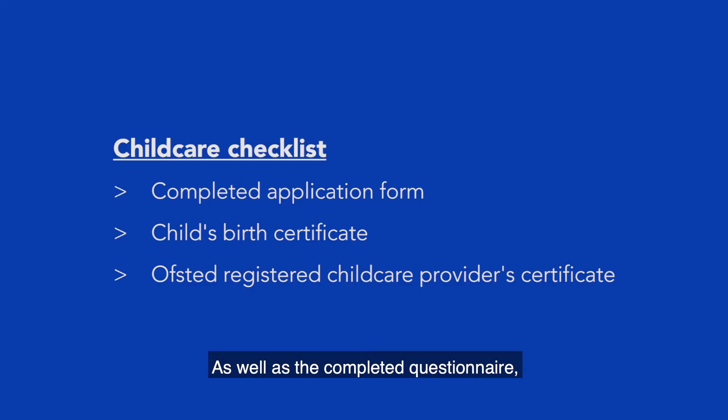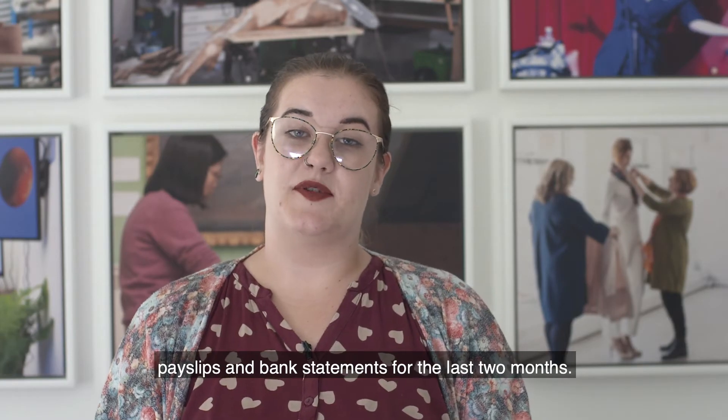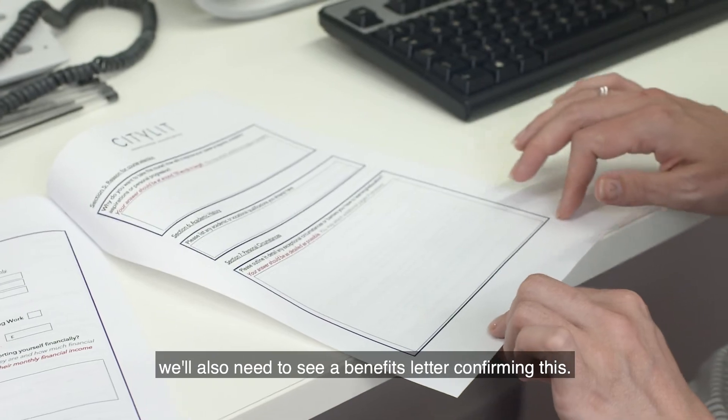As well as the completed questionnaire, all applicants must submit their child's birth certificate and a copy of the Ofsted registration certificate of their chosen child care provider. If you're employed, we also need to see your pay slips and bank statements for the last two months. If you're receiving benefits and paying the concessionary fee for the course, you'll also need to provide a benefits letter confirming this.